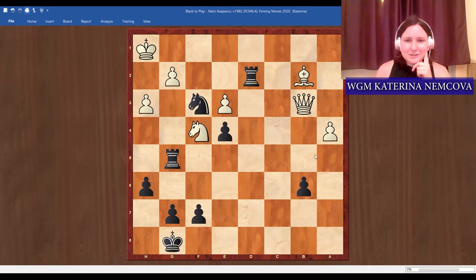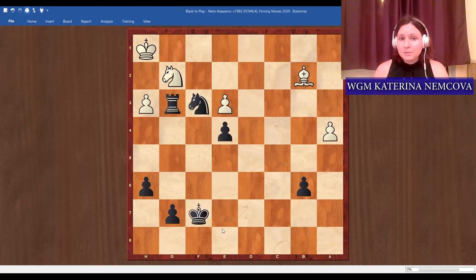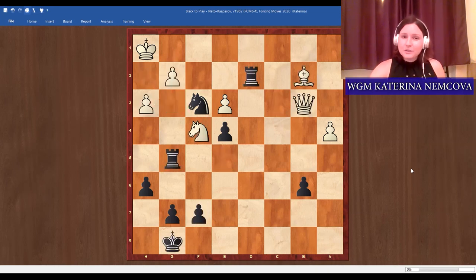The correct solution is rook takes g2. Maybe you considered it but wondered what happens after knight takes g2. Now we have a really tricky, sneaky quiet move: rook g3. It's still very forcing — we're threatening rook h3 checkmate. If white defends with knight f4, we have checkmate on g1. There's simply nothing to do. Maybe sacrifice the queen to prolong, or try to move the bishop — but I won't even take it, I'll take here and checkmate. I really like this puzzle because we sometimes forget about these silent moves, but they are super powerful.